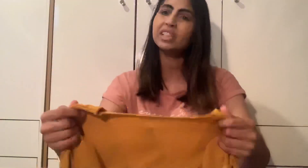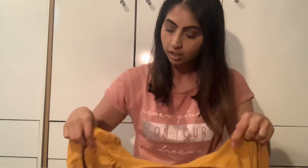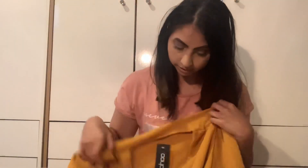I also like mustard quite a lot — I think it looks really nice with my skin tone. This is a wrap-around top, quite pretty. It has little belt detailing so you can tie it around your waist for a bit more cinching, and it's got the little balloon fluffy sleeves. You can wear this for the day with jeans or shorts, and then dress it up for the evening.